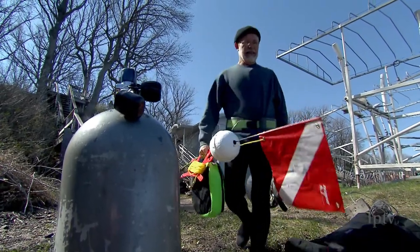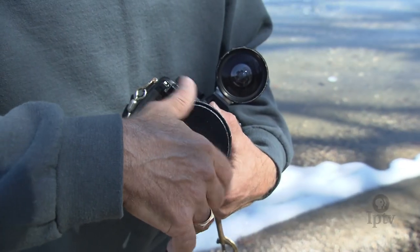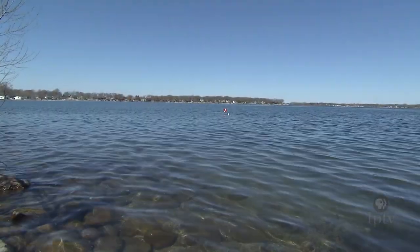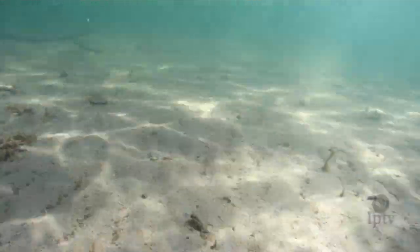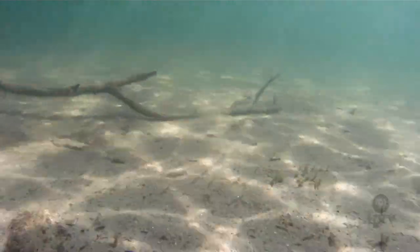Lloyd, a retired newspaper photographer for the Argus Leader in Sioux Falls, spent his weekdays documenting fires, accidents, and Friday night football. He spent his free time here at West Lake Okoboji. Much to the surprise of many long-time Iowans, this glacial water body is a hidden scuba diving gem.